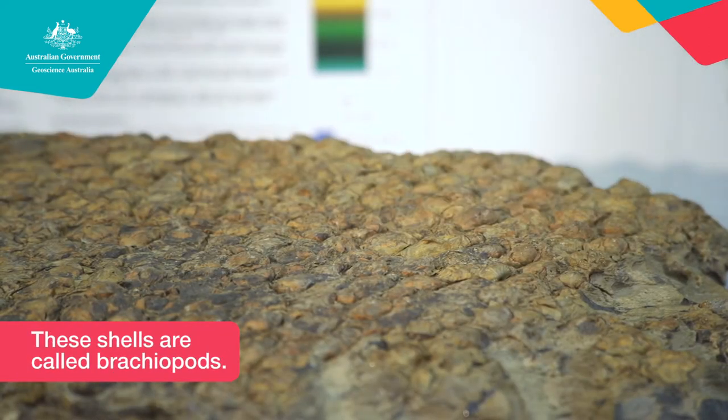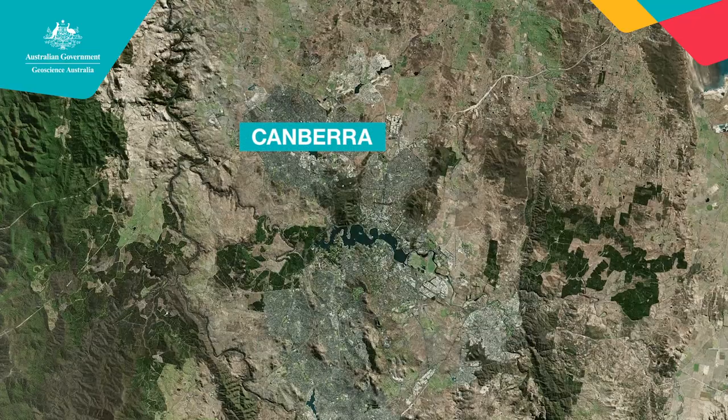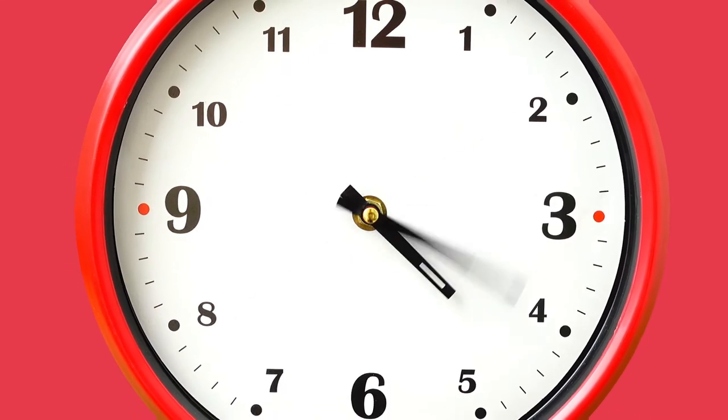Where do you normally find shells? Yeah, the beach — or what scientists would call a shallow marine environment. Now this rock was found out near the airport here in Canberra, at a place called Woolshed Creek. Canberra is two hours inland from the beach, so how do you think shells came to be on a rock here in Canberra? There's a piece of information I didn't give you: this rock is 430 million years old.